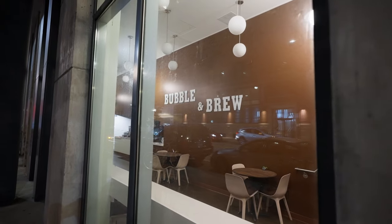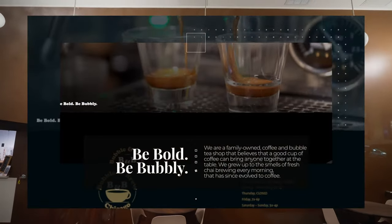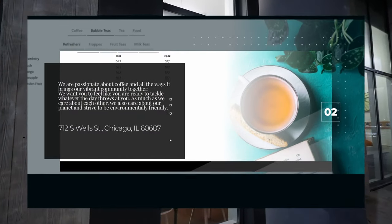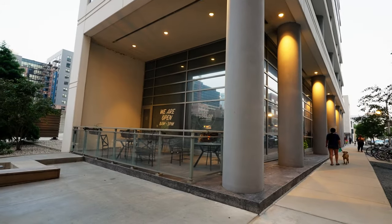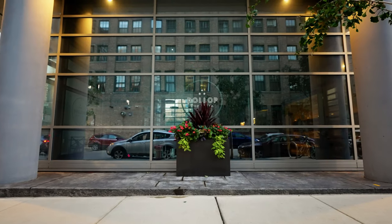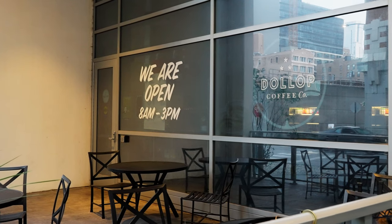Have you been to Bubble and Brew yet? This family-owned coffee and bubble tea shop has so many options and they even have bakery items like banana bread and bagels. Another one of my favorite coffee shops is just around the corner — Dollop not only serves up creative cappuccinos like my favorite, the spicy mocha mixed with cayenne pepper, but they also have bomb bagels and sandwiches.